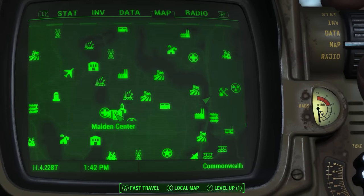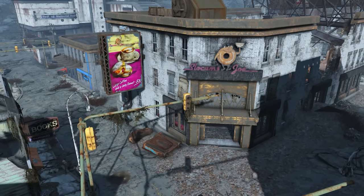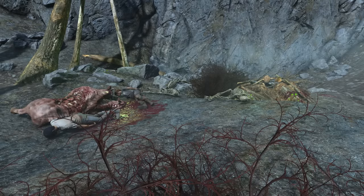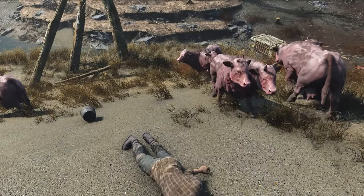Welcome everyone to the Malden region, home of the Medford Memorial Hospital, the town of Malden, and of course Medtech. From fancy trailers to Deathclaw nests and Brahmin Islands, this place has it all. Now let's get exploring.